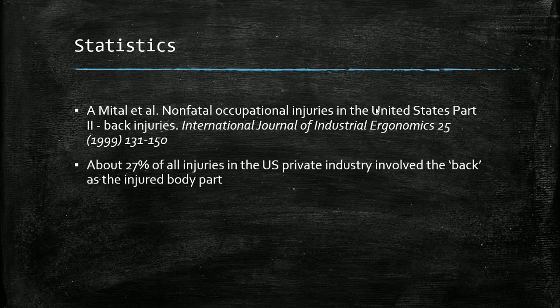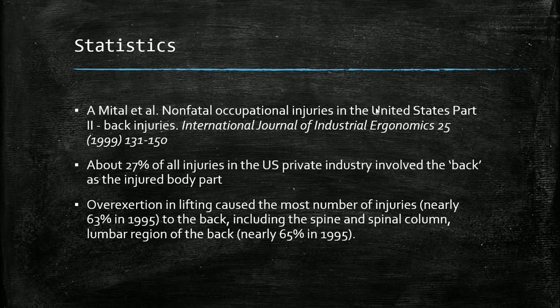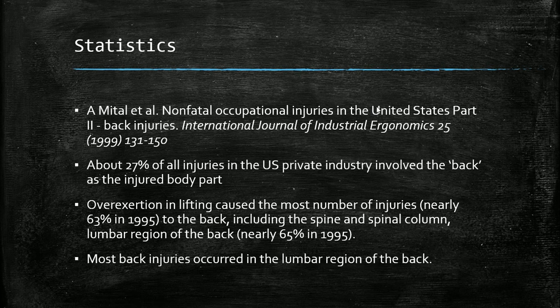Starting with some statistics: my dog and colleagues found in 1999 that about 27% of all injuries in US private industry involved the back as the injured body part — so over a quarter of all injuries. Overexertion and lifting caused the most injuries to the back, about 63% in 1995, including the spinal column and lumbar region.